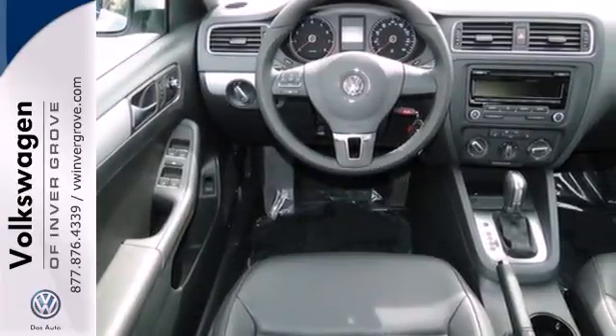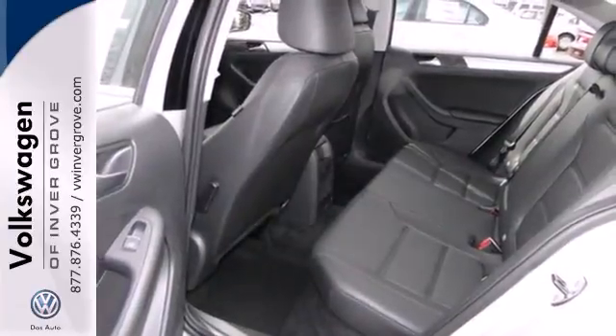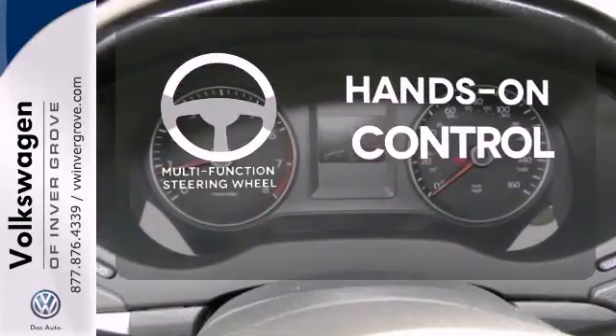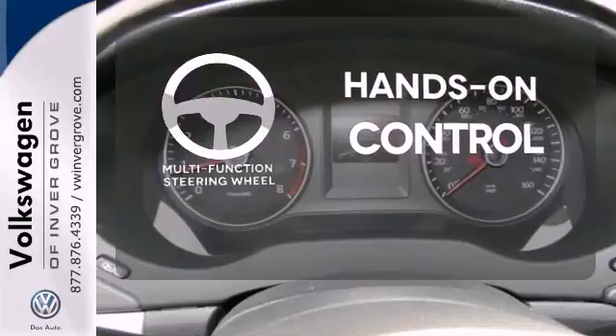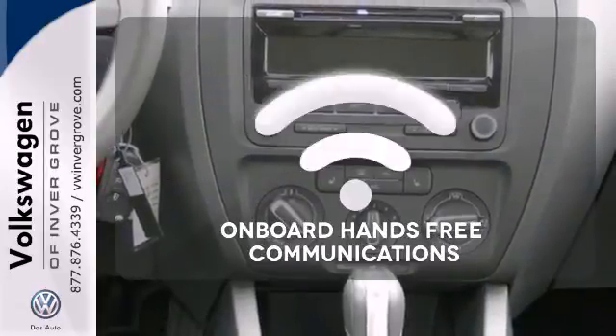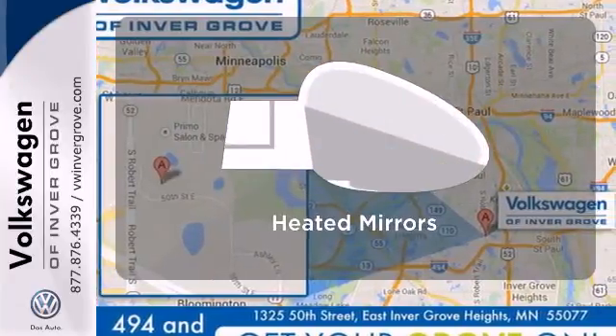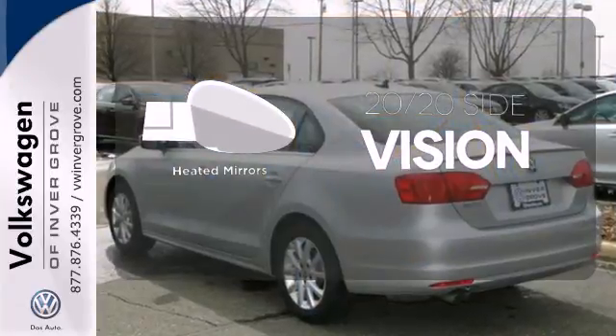It also has a tilt and telescopic steering wheel, variably intermittent wipers, and anti-lock brakes. The multifunction steering wheel helps keep your eyes on the road and your hands on the wheel. Activate your drive with your voice, thanks to onboard hands-free communications. The heated mirrors let you see behind you without all the work.